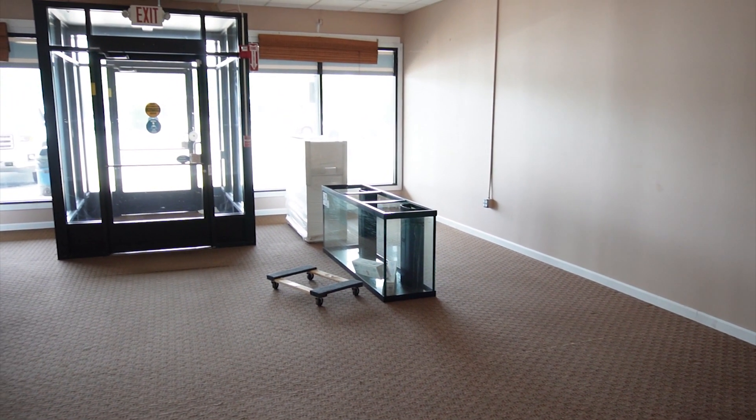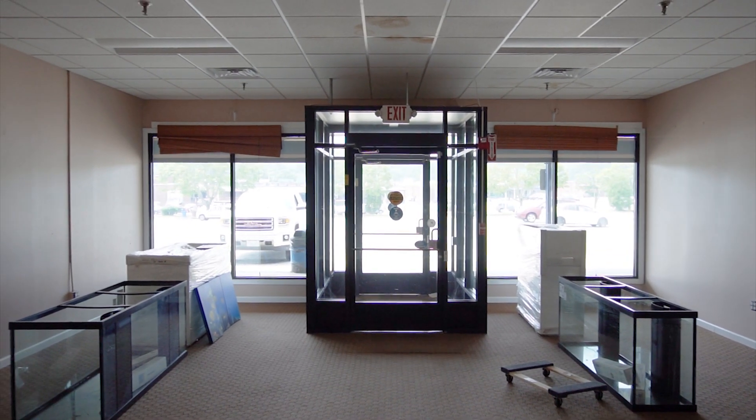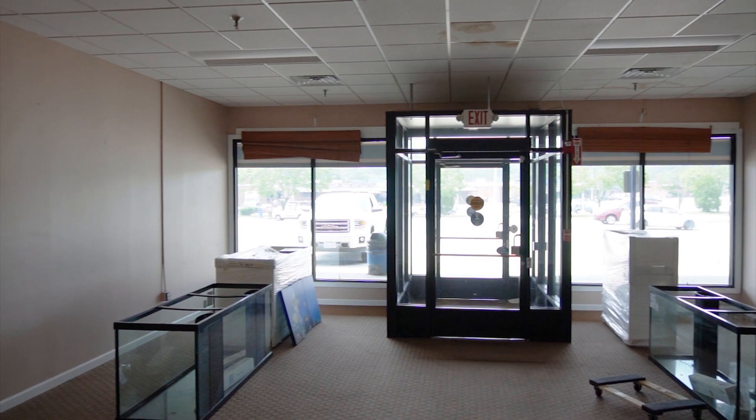This here is the future showroom. I'm very excited about this because it's going to be a very designated area for a showroom, much like our Canterbury location. You're going to walk right in and be hit by all sorts of awesome aquariums — from nanos to large 220 and 300-gallon tanks — all set up so you can picture what that design would look like in your own home or office.